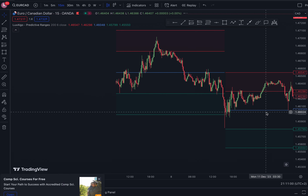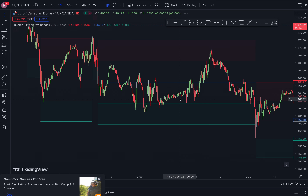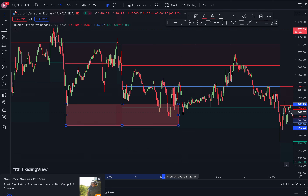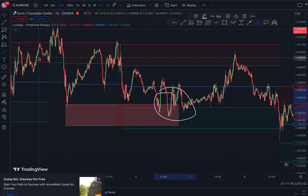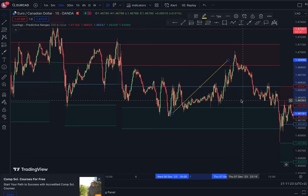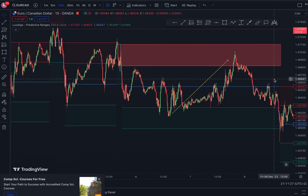Let me show you some examples. You can see this box right here had formed — price approached it right here and we saw rejection, and price took off to the upside. But there was another red box over here that price was rejecting on, so price ended up selling again.